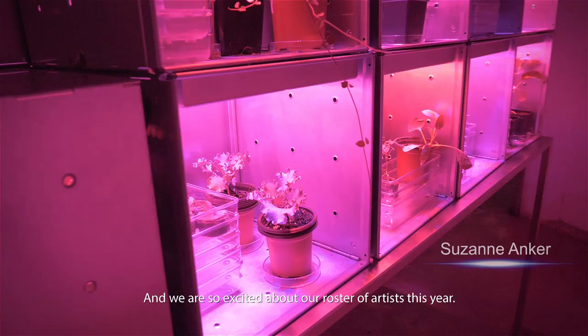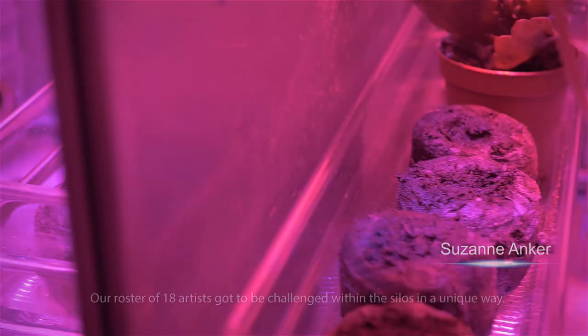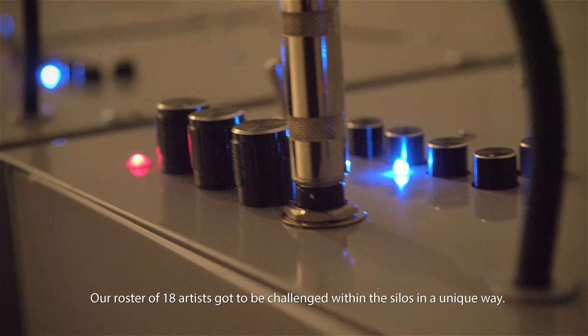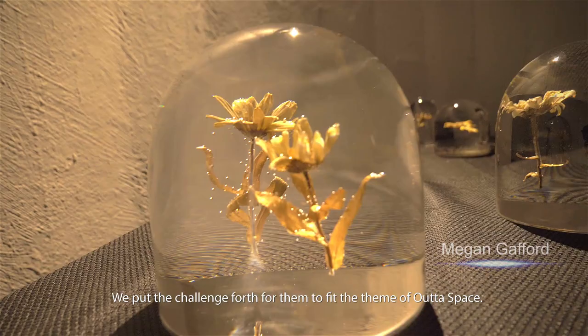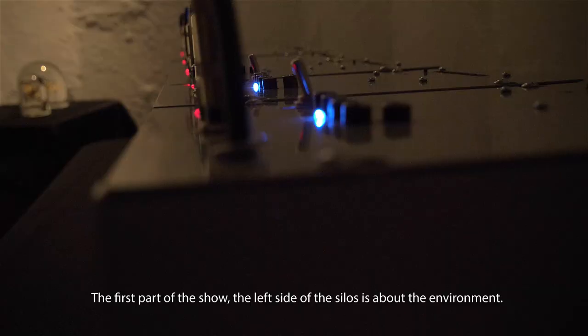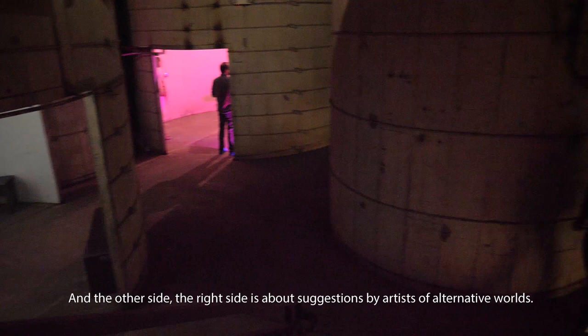And we are so excited about our roster of artists this year. The roster of 18 artists got to be challenged within the Silos in a unique way. We put the challenge forth for them to fit the theme of Outer Space. The first part of this show, the left side of the Silos, is about the environment. And the other side, the right side, is about suggestions by artists of alternative worlds.